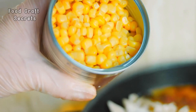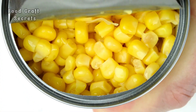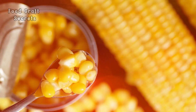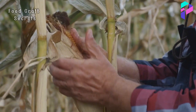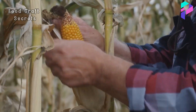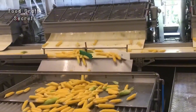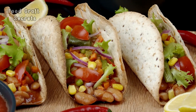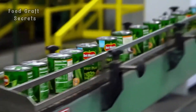When you open a can of corn and savor each sweet kernel, have you ever wondered how these kernels made their way to you so perfectly? It's a long journey from vast cornfields to neat little tin cans. The corn undergoes a magical and meticulous process. Let's uncover the secret behind every kernel, from when it's still on the field to when it's ready for you to enjoy.